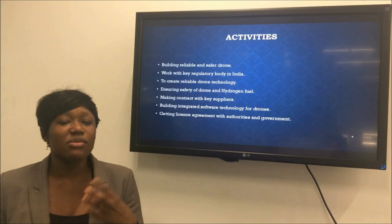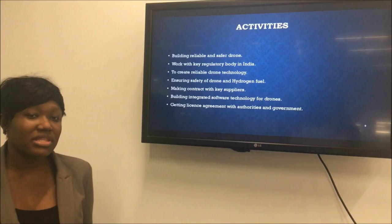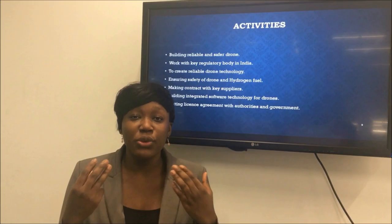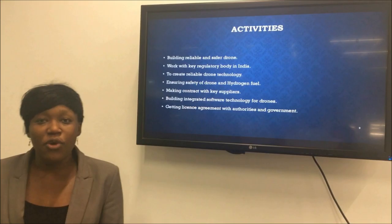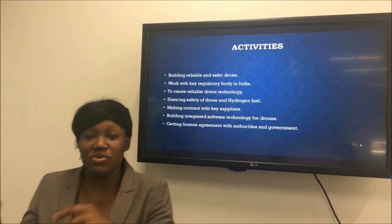To provide a safe and reliable drone, we will also need to build software technology from scratch. We will use Tata Motors' in-house software development team, because software and technology wear over time, so we need to continuously update new software for our drones — hence why we have Tata Motors' in-house team.